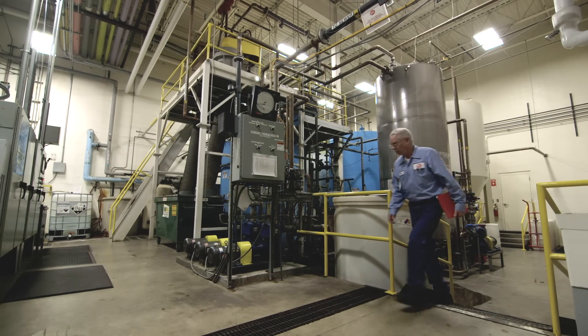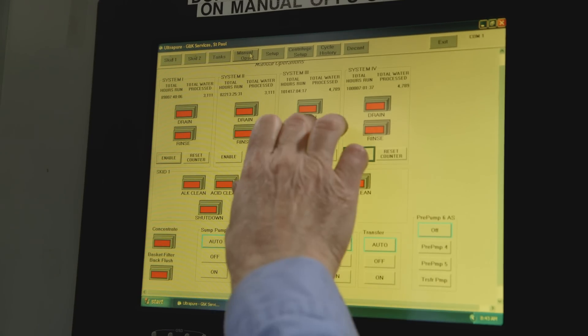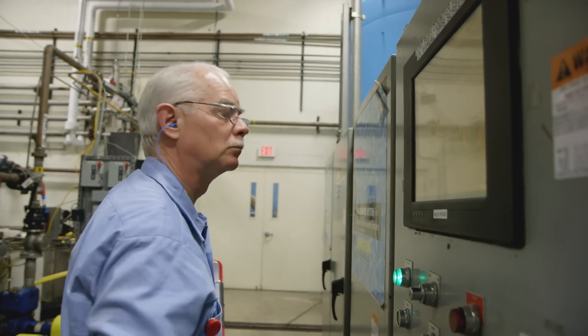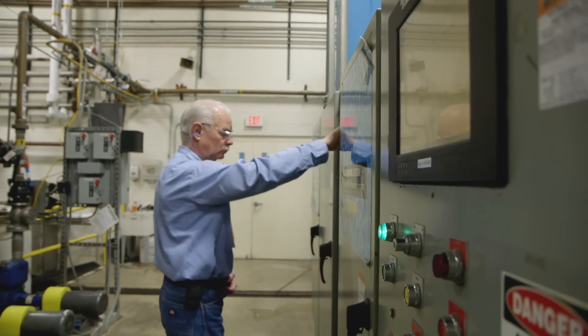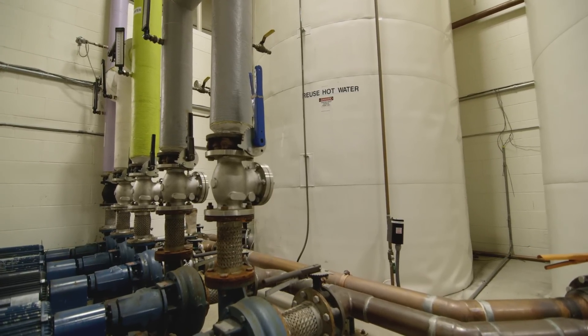One of G&K's distinct advantages over its competitors is its approach to water conservation and water recycling. G&K was the first to introduce water recycling back in the early 1990s, and we've continued to elevate and build upon that program to this day. We have several facilities that recycle water — taking water from a state like this coming out of a washer, and running it through filtration to get it to a state like this.